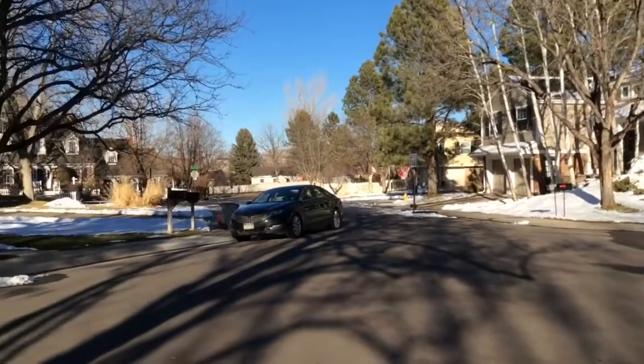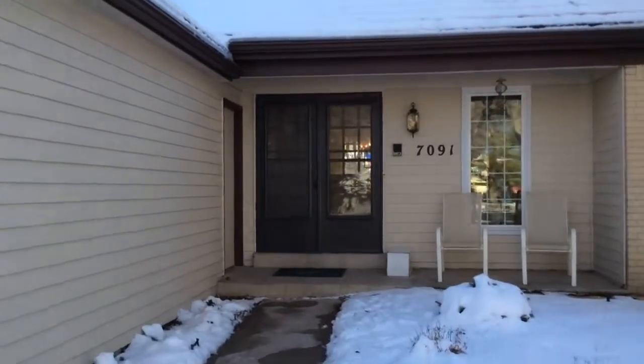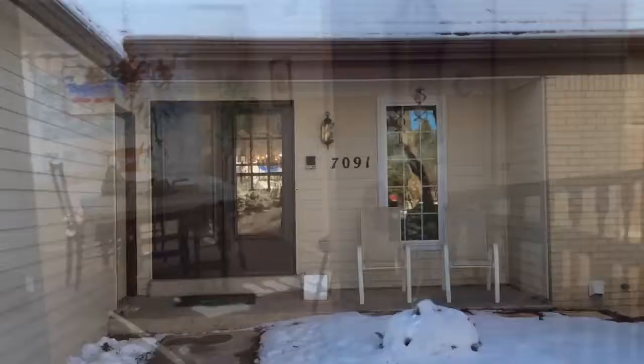The home has a nice approach as it sits at the end of a cul-de-sac. The yard has lots of wonderful mature landscaping, and in the rear yard there's a garden area with sprinkler spray heads.